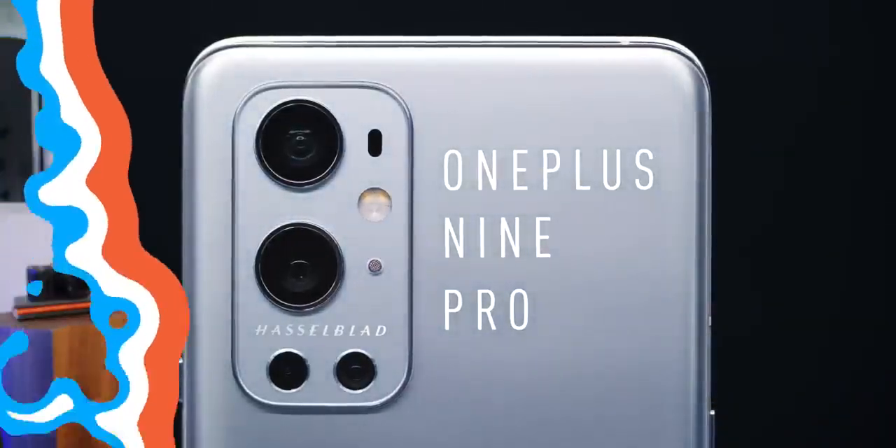Well, well, well — what do we have here? A new OnePlus flagship. At this point, we kind of know the story: it's a new one, a little better, a little faster, a little more complete than last year, a little bit more expensive, and people really want to know if the camera's actually any good.